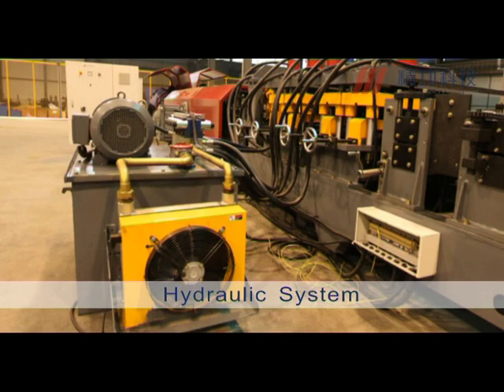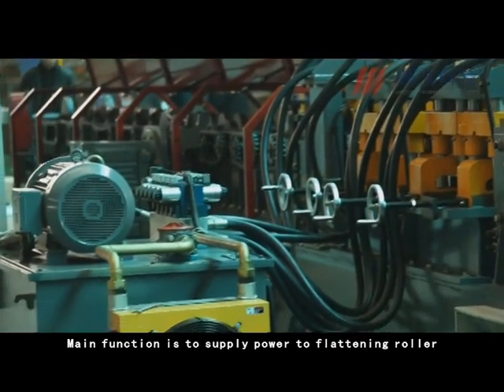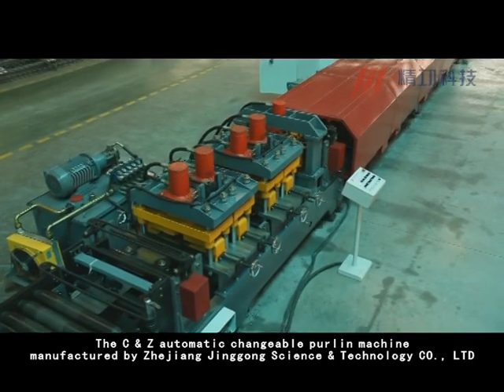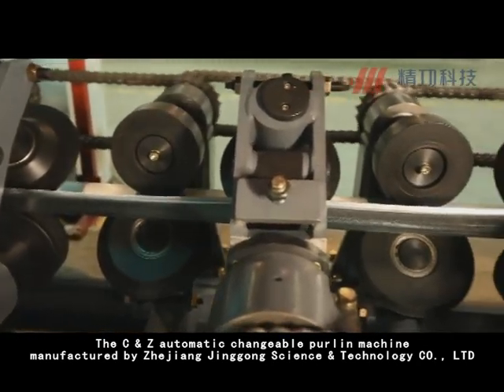The Hydraulic System provides power to the whole line. Its main function is to supply power to the flattening rotor, punching equipment, cutting, and forming rotors. The CNC automatic changeable purlin machine manufactured by Zhejiang Jinglung Science & Technology Company Limited changed the situation of using two different machines to produce manually changing specifications.